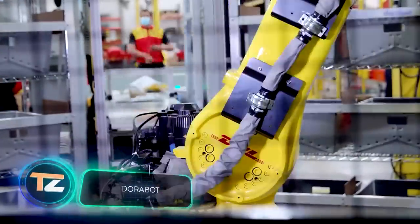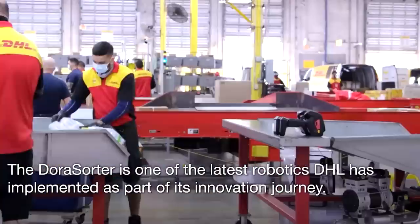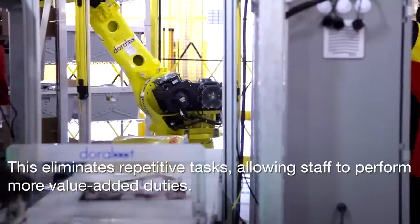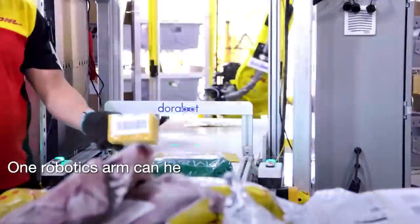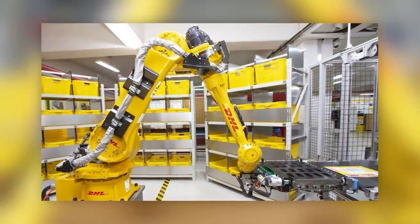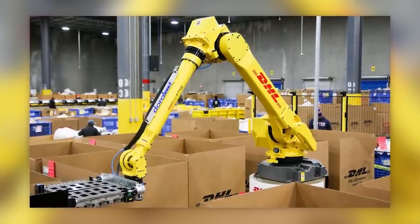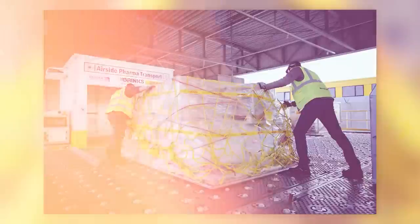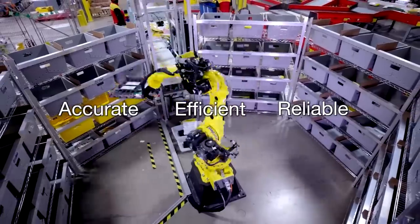These robots work for DHL, one of the world's most famous logistics companies. They sort packages, and while the process looks rather simple from the outside, the figures speak for themselves — robot-equipped facilities in Singapore and South Korea are 40 percent more efficient, with sorting rates exceeding 1,000 small packages per hour at 99 percent accuracy. The robot scans a special barcode, obtains the destination information, and deposits the package in the right container on a rack representing a separate courier route. DHL will spend about 2 billion dollars on such robots.